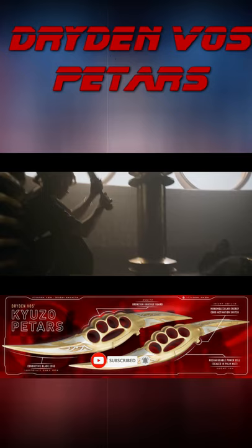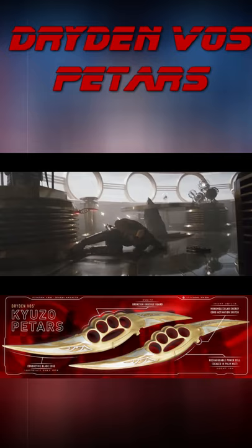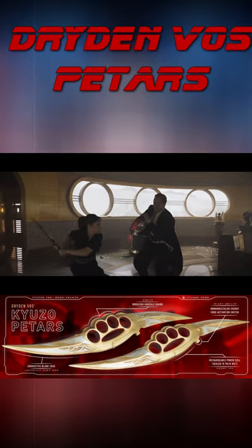On the opposite side of the activator switch, bronzium knuckle guards protect Voss's clawed hands in melee combat. Rechargeable energy cells embedded in the hilt can be repowered if placed on a recharging surface.